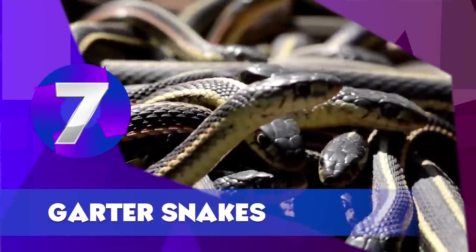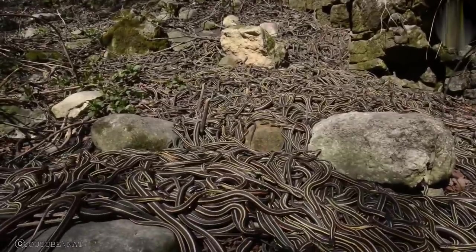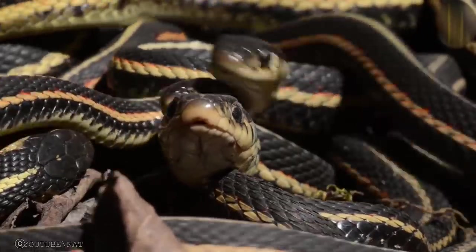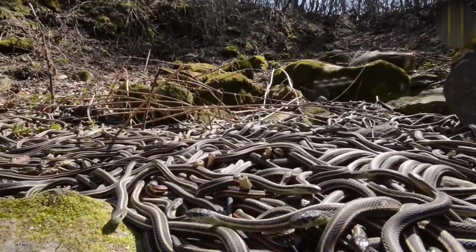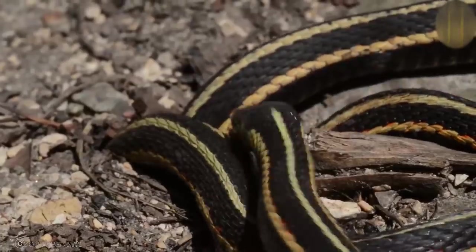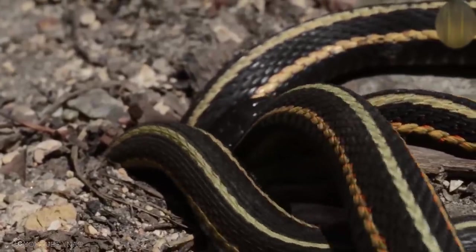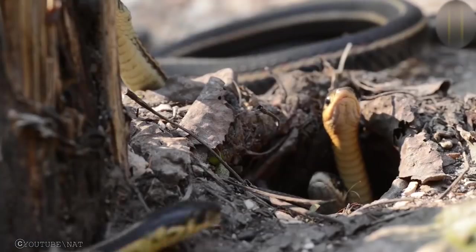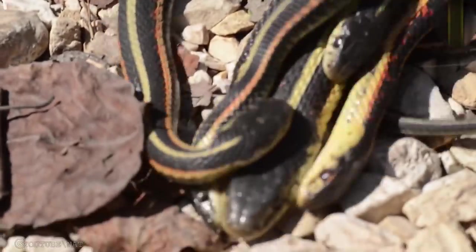Garter Snakes. Garter Snakes are familiar to almost everyone who has spent time outdoors in North America, and it turns out they often make good pets too. There are a number of garter snake species on the market, but most are relatively similar, primarily differing in color pattern and food habits. Common garter snakes, for example, will typically live on a fish-based diet, while others prefer to eat worms.